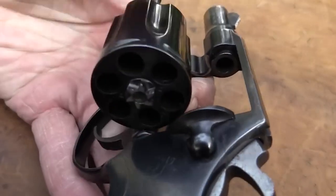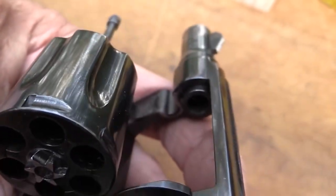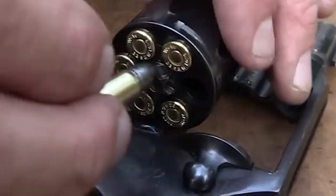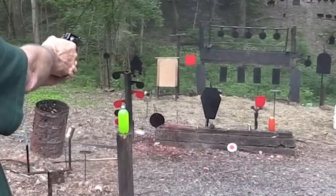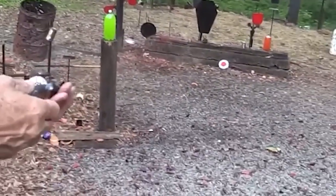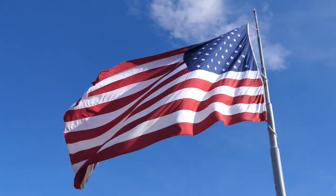The revolver's six-shot cylinder and double-action trigger mechanism allowed for quick and reliable firing in close-quarters combat situations. The Colt Detective Special also represented a significant advancement in revolver technology. Its cylinder release latch was located on the left side of the frame, which allowed for faster and easier reloading. Additionally, its shrouded ejector rod prevented debris from interfering with the revolver's operation. The Colt Detective Special continued to be used by law enforcement agencies throughout the 20th century and became an iconic symbol of law enforcement in the United States.